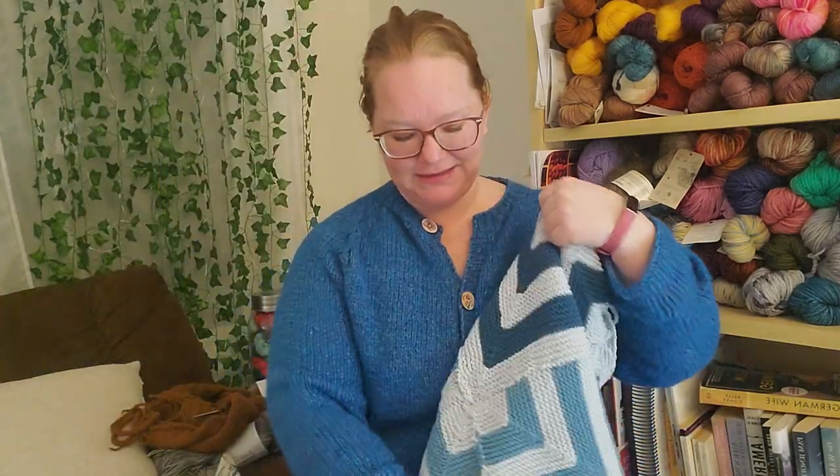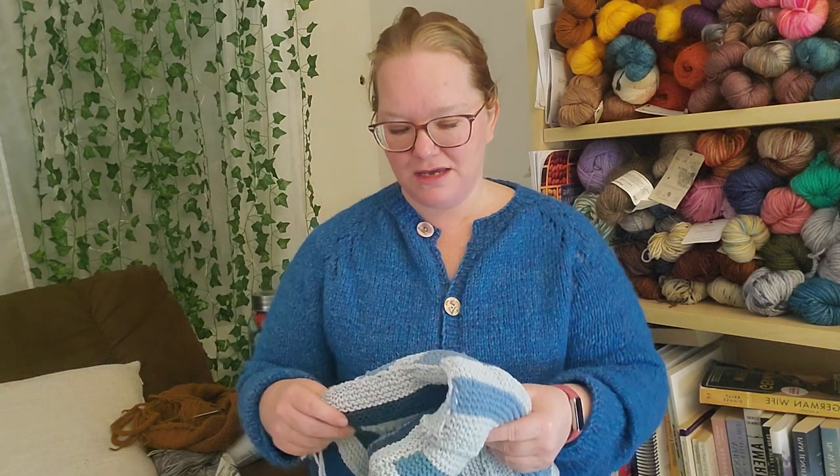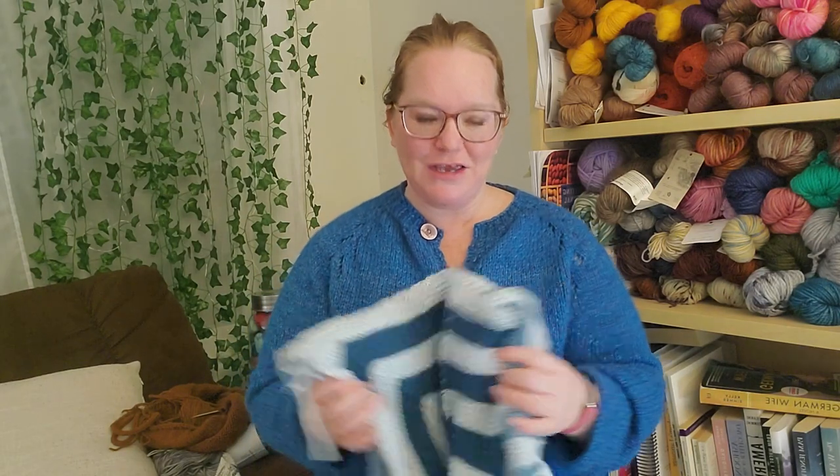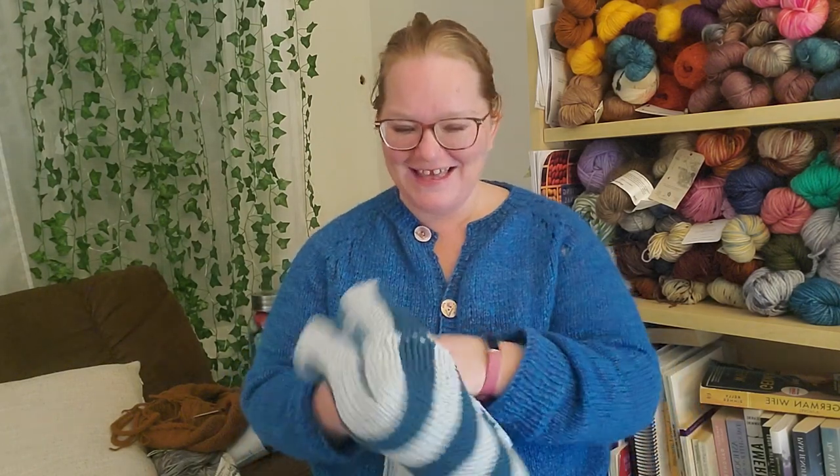The yarn is Lion Brand Feels Like Butter and it is so soft — it feels like butter. It'll be perfect because he loves cozy blankets. If you know the Wallaces, we are obsessed with cozy blankets — I'm 40-something and I still have a cozy blanket. His current one is in shambles, but we're pretty loyal to our blankets, so I don't think he'll give it up.